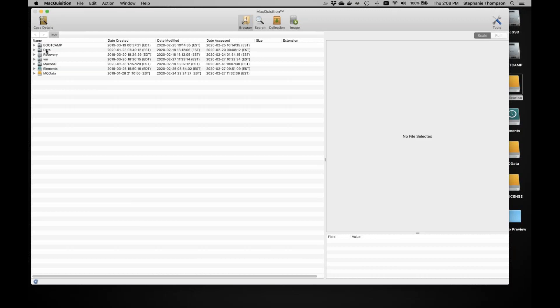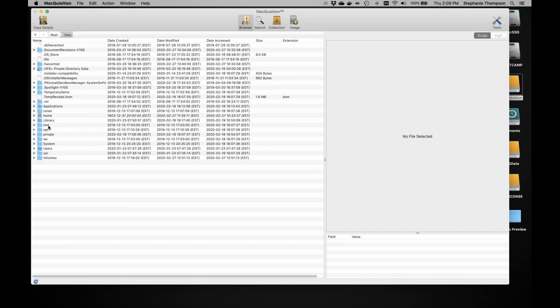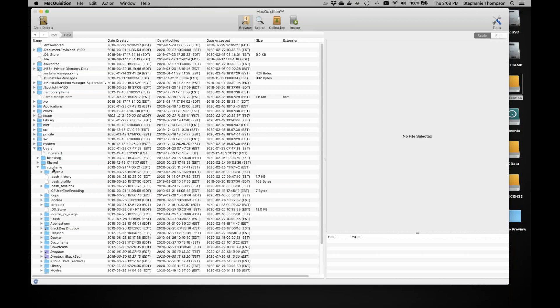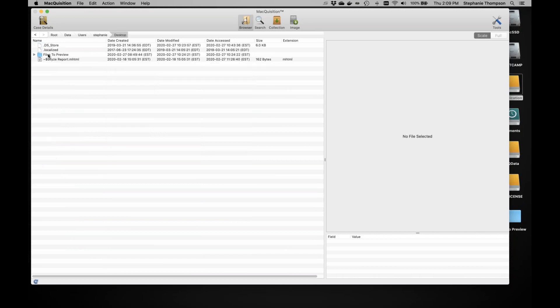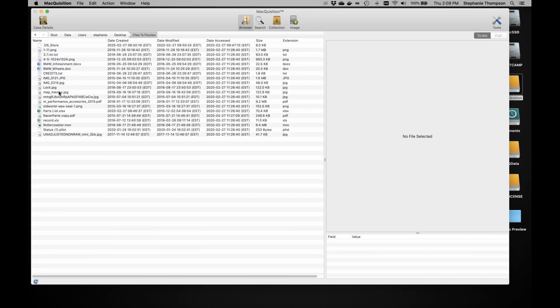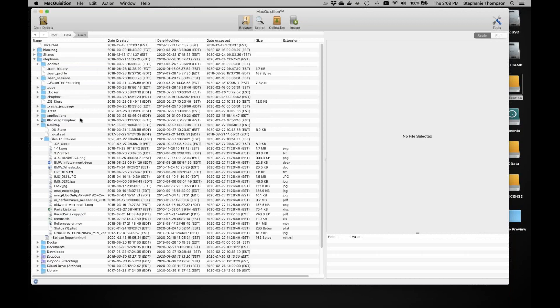You also have the Data volume — in Finder it might say 'Mac SSD - Data.' This is the user volume that's going to have your files of interest, so when triaging this is probably where you'll want to focus. Just like in BlackLight, you can double-click to go into folders and see files at that level without expanding multiple folder layers. You can navigate back to a previous folder using the bar at the top. I've created a folder on my desktop with files to preview to make the demo a little easier.